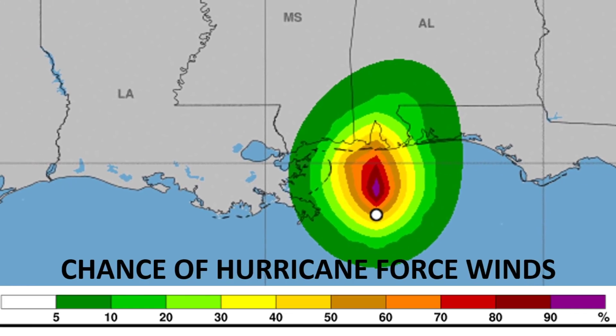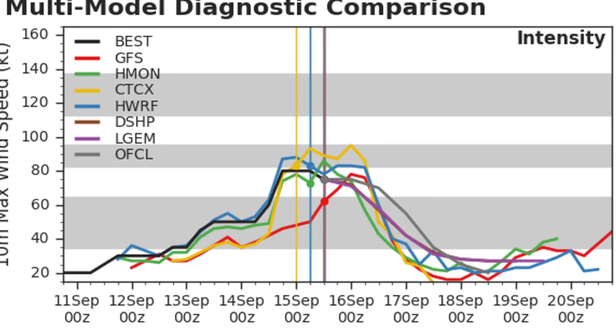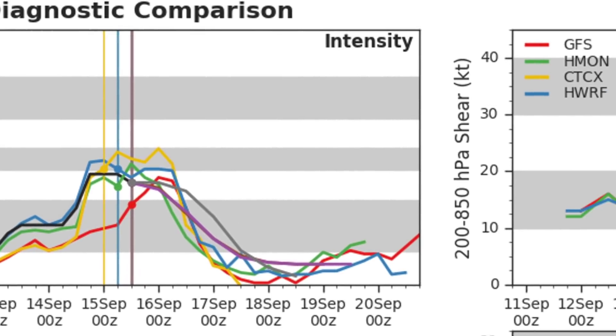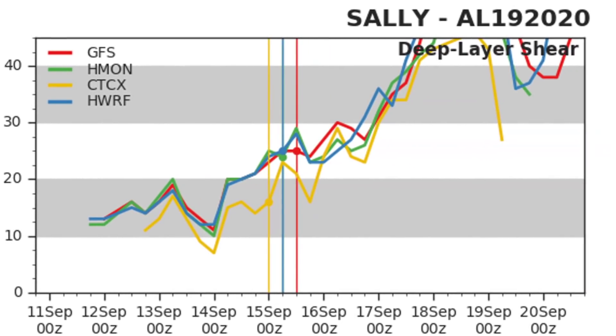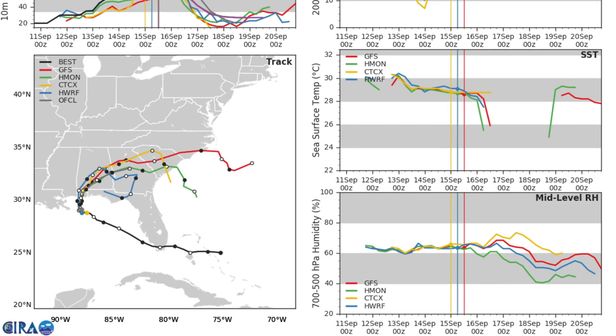Those hurricane force wind chances do drop off rather rapidly once we get off the coast. When it comes to intensity, most models say that Sally has either peaked or is going to peak within the next 12 hours before intensity drops off as it begins to make landfall. Wind shear is going to be going up — it's already at 25 to 30 knots right now, and it's expected to continue to increase. Landfall interaction will be the other real weakening factor, as sea surface temperatures will be good up until landfall and mid-level relative humidity will be supportive of strengthening. So really at this point, shear is going to be the main thing stopping it, as well as the land itself.